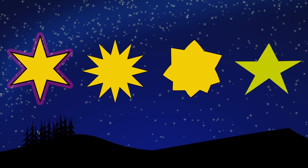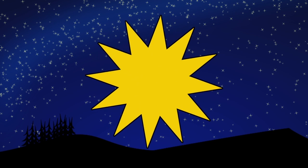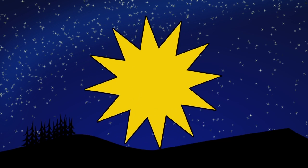Can you help me with one more question? Yeah! Can we look at all the stars and figure out which one has the most points? Let's do that! Here's the one with six, the one with twelve, the one with eight, and the one with five. Which star has the most points? The star with twelve points! That one over there, spinning around and around.